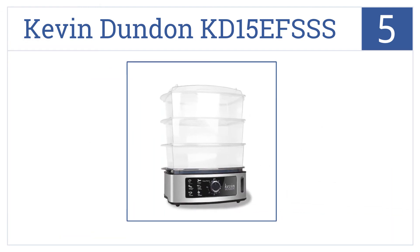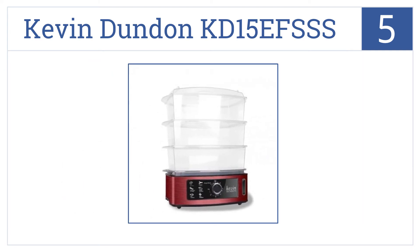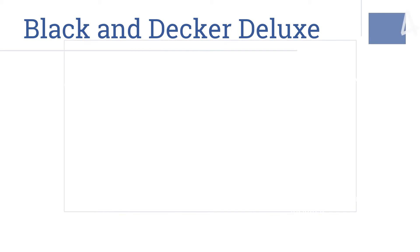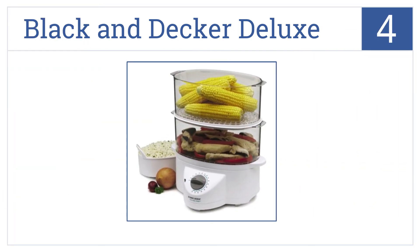Halfway up our list at number five, the Kevin Dundon KD15 brings simultaneous cooking to life with three stackable baskets in six different settings, reaching desired temperature in less than a minute. It has a 15 quart capacity and comes with a convenient drip tray and recipe ideas.